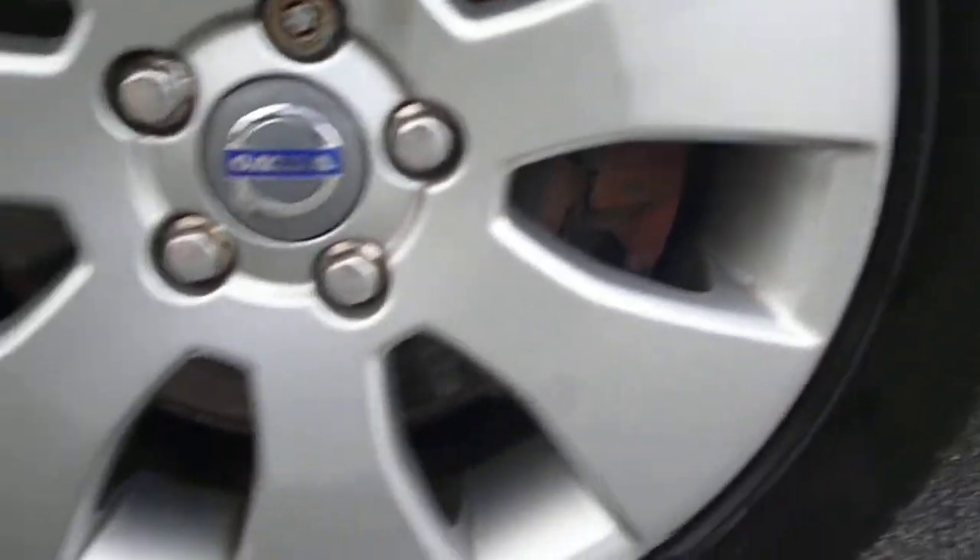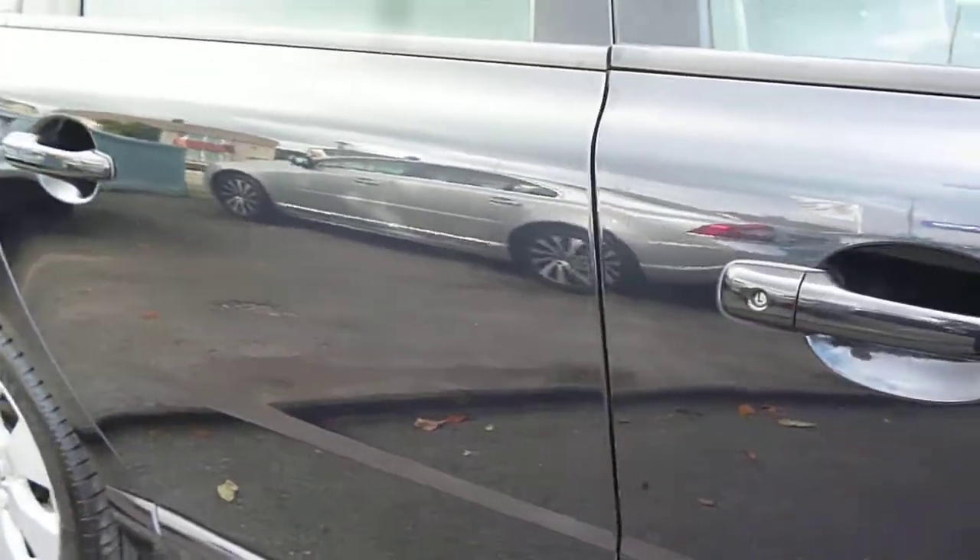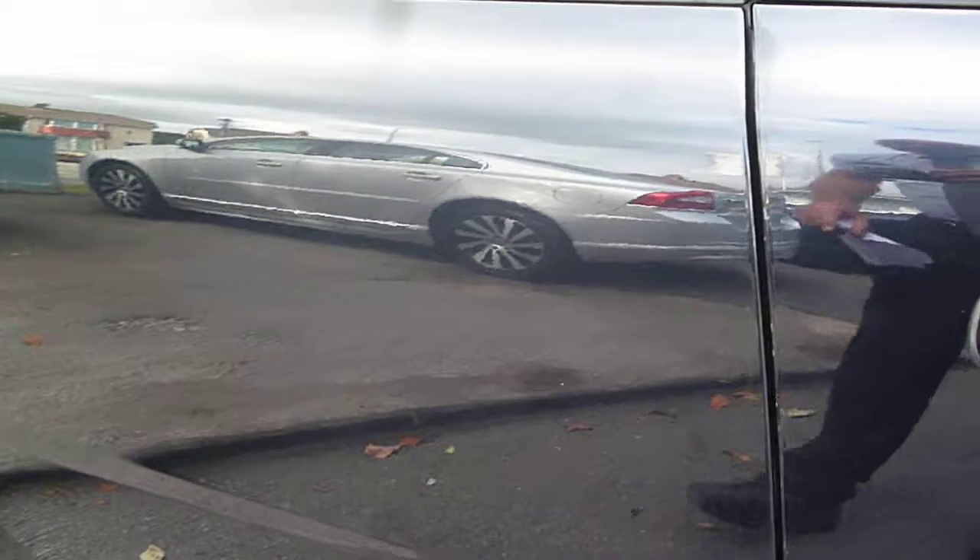Light kerbing marks to the outsides of the alloys. Generally the off-side panels are good. The vehicle will benefit from a full buff to remove most of the marks. We have a small outie dent just here and two small scratches here.